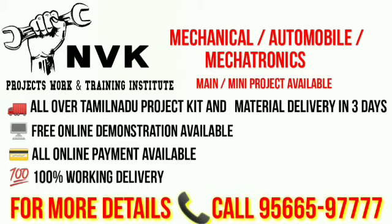Free online demonstration is available. Online payments are available. 100% working delivery. For more details, contact the number below.